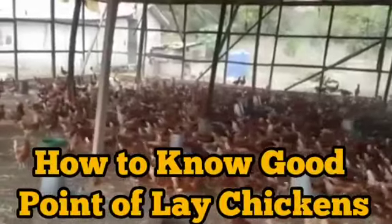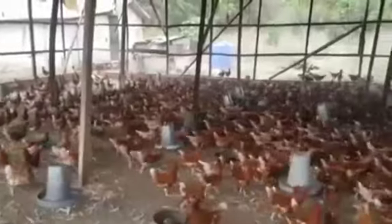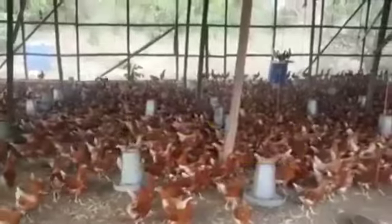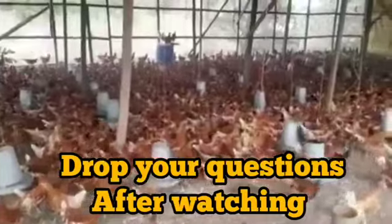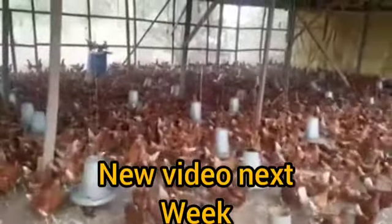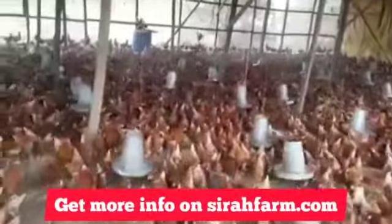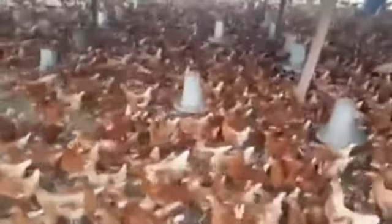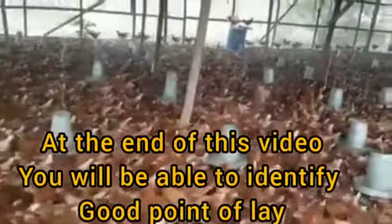How to know good point-of-lay chickens. Buying point-of-lay (POL) is a risky thing to do, because there are some untruthful breeders or sellers who are only after making money and are uninterested with their buyer's satisfaction. Some fraudulent breeders will intentionally cut costs at the detriment of the future laying performance of the chickens. These are why it is crucial for someone buying POL chickens to learn how to identify good point-of-lay hens. The focus should be on the state of health and sexual maturity of the chickens.